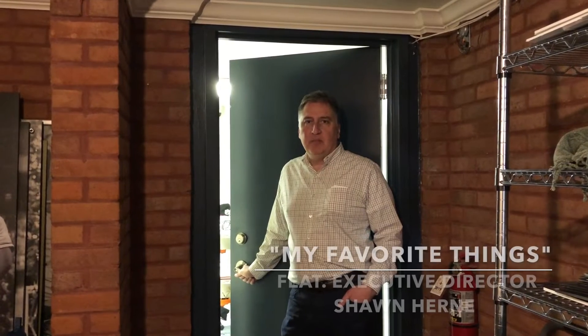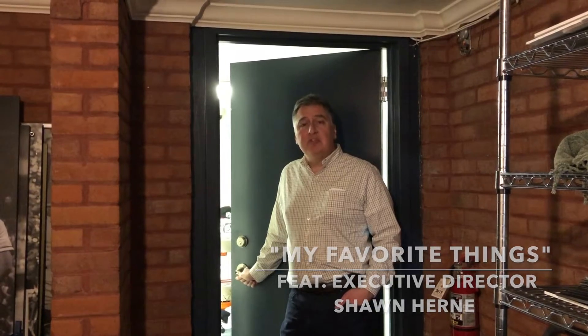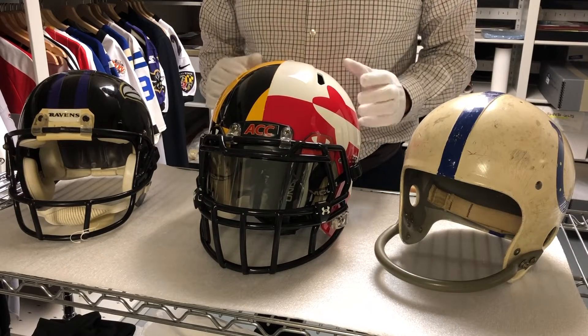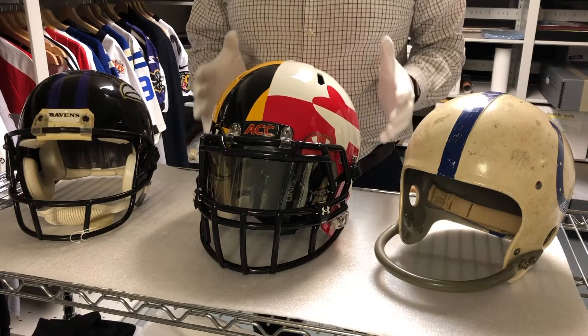Hello, I'm Sean Hearn, Executive Director of the Babe Ruth Museum. Today, I'm going to show you some of my favorite things. Come on in. One of the biggest changes in sports has been the evolution of safety equipment. What we have here are three football helmets from different eras.